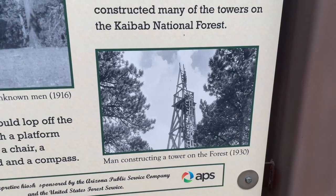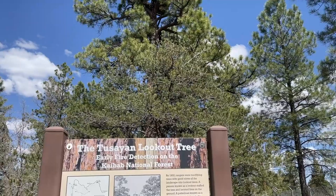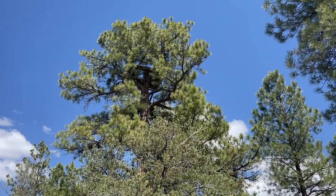Of the dozens of lookouts that were in the forest, only 11 have been found, and these were added to the National Register of Historic Places in 1992. The remaining lookouts have been lost to time. We just stopped at the lookout tree, and I'm walking back to the car because it's super windy and freezing cold — and I'm in short sleeves — so we're going to go put on some warmer clothes and head to our next stop.